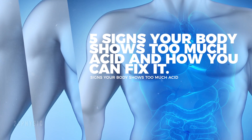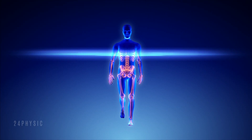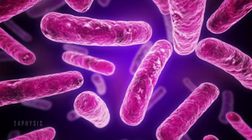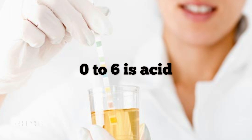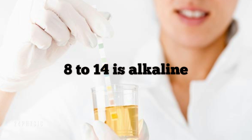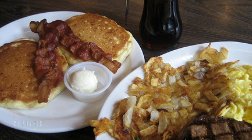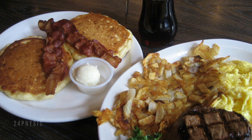Five signs your body shows too much acid and how you can fix it. Maintaining the correct pH balance in your body is very important to overall health. If your body's pH is highly acidic most of the time, you can increase your risk for a variety of diseases. A pH balance of 0 to 6 is acid, 7 is neutral, and 8 to 14 is alkaline. If you have been eating a lot of acidic foods, you can adjust the balance by learning how to correct high acid pH with high alkaline foods.